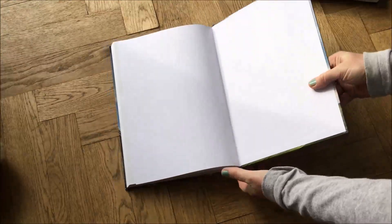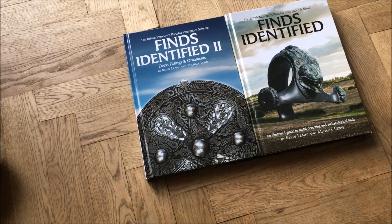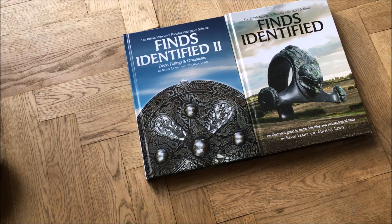So, should you buy it? If you're particularly interested in brooches, absolutely yes — I don't think you'll find a better guide. If you're starting out in the hobby, I would definitely go with Finds Identified, the original, because the breadth of subjects it covers is amazing. Finds Identified 2 does duplicate some areas but covers a lot more depth. Personally, I think it's worth buying for £30 — the quality of the print, photography, even the paper is superb. Start with the first one, and buy this one if you've got a spare £30. It's a good book.